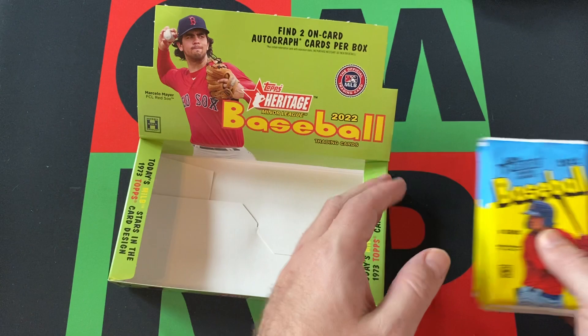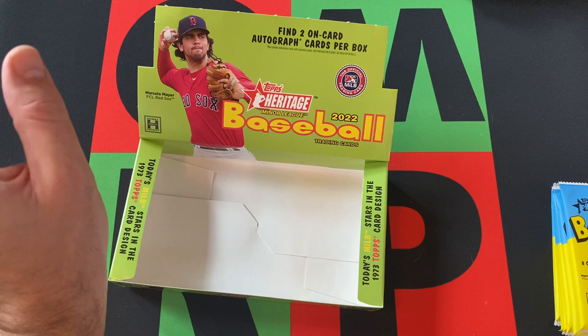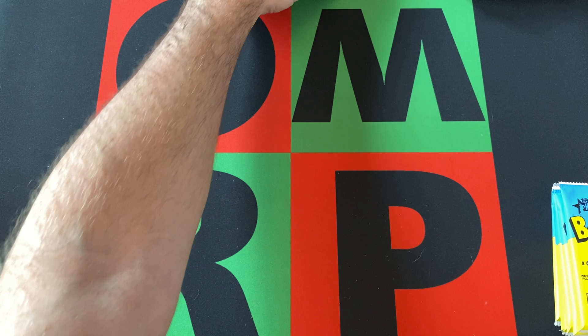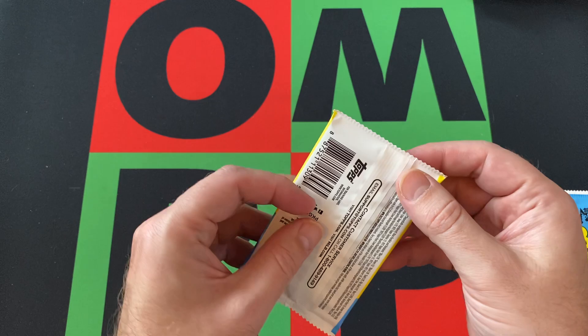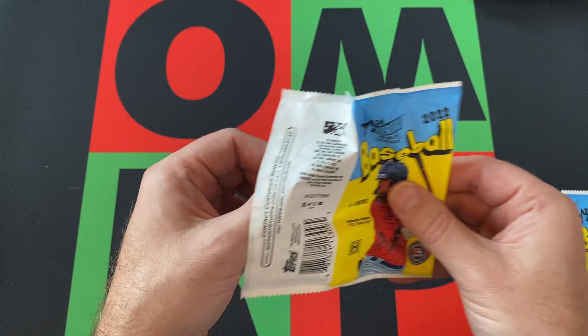All right, we have six more packs to go in here. It says two on-card autographed cards per box. We've already found one, so we should be getting another one in here. Of course, I guess it could be a redemption — that'd be weird to get a redemption in a minor league product, but I'm sure it happens. But yeah, let's rip into this and see what we can find.